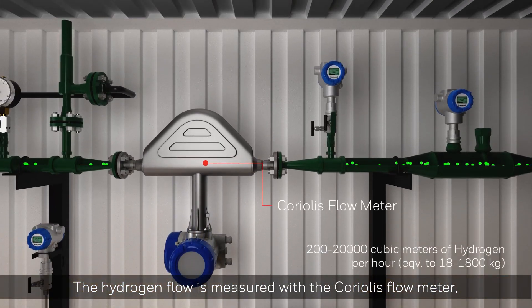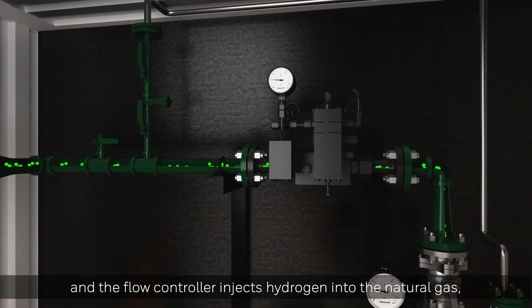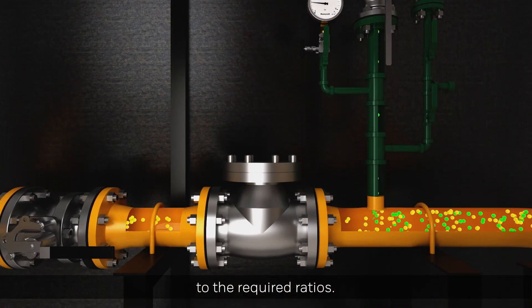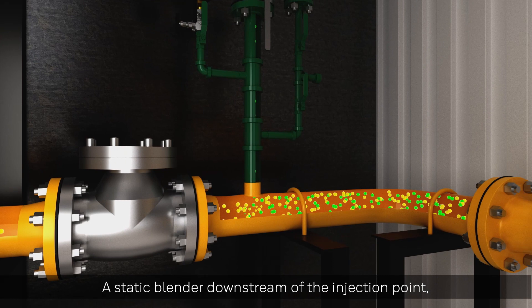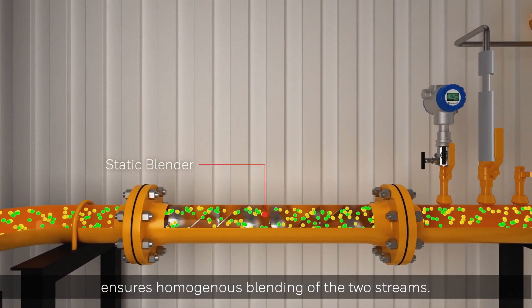The hydrogen flow is measured with the Coriolis flow meter, and the flow controller injects hydrogen into the natural gas to the required ratios. A static blender downstream of the injection point ensures homogenous blending of the two streams.